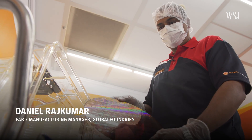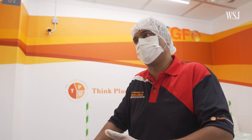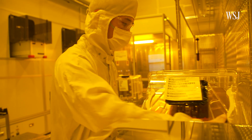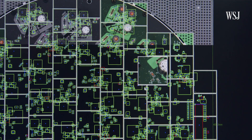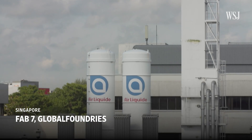A chip usually takes about two to three months to make. Daniel Rajkumar is a manufacturing manager at one of the fabs at GlobalFoundries. The American company is the third largest contract chip manufacturer in the world. Companies like Intel, AMD, and Bosch give some of their circuitry designs to GlobalFoundries, and then its fabs, like this one in Singapore, manufacture the chips.